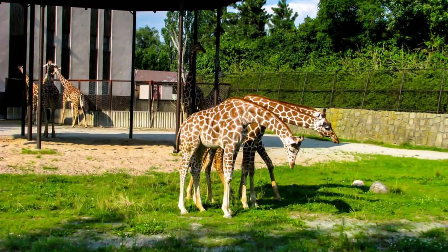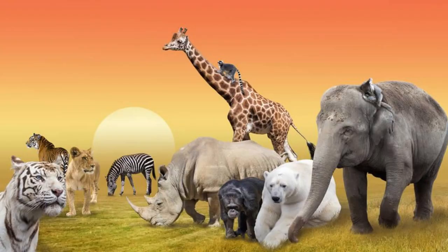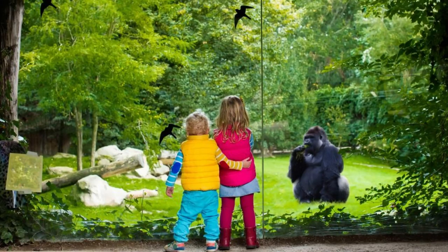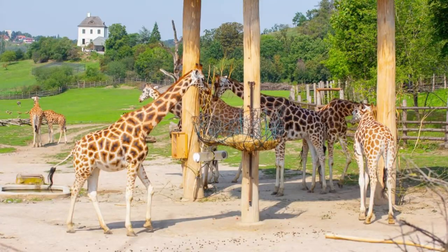Aalborg Zoo. Encounter exotic wildlife from around the world at Aalborg Zoo, one of Denmark's largest and most popular zoological parks. Explore themed habitats, interactive exhibits, and conservation initiatives as you learn about animals such as lions, elephants, giraffes, and polar bears. Experience feeding sessions, animal encounters, and educational programs that inspire conservation and appreciation for the natural world. Aalborg Zoo is a family-friendly destination that offers entertainment and education for visitors of all ages.